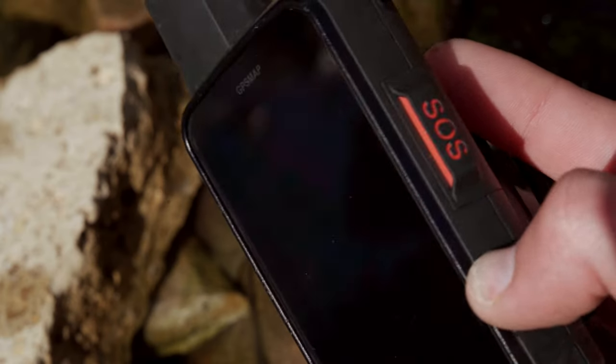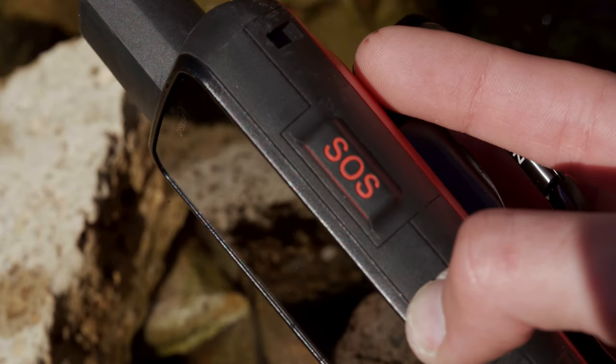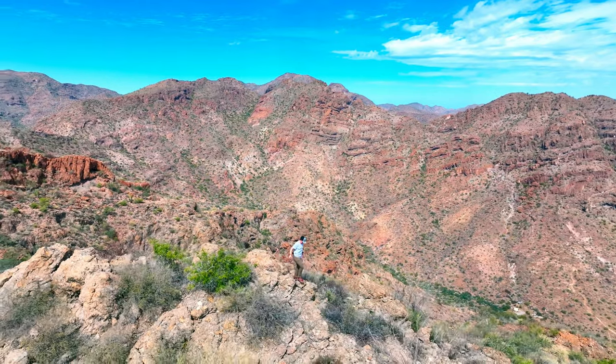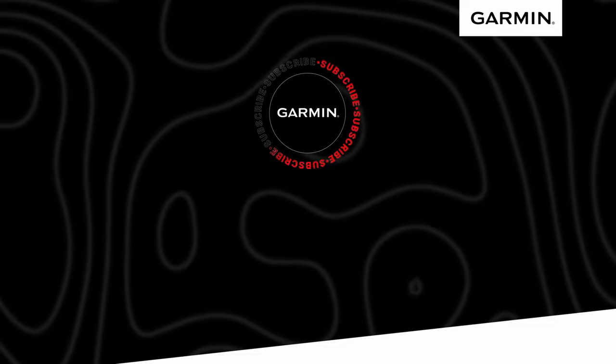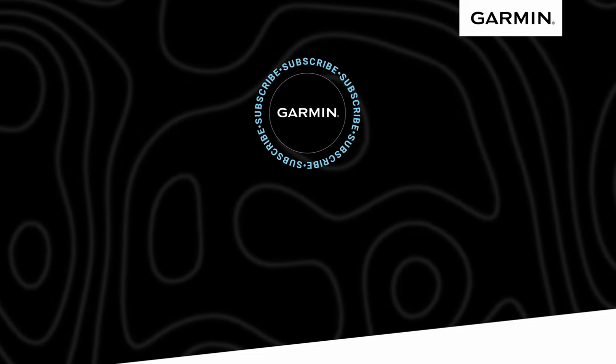And let's not forget the optional inReach satellite technology. Go explore the outdoors with the GPSMAP67i series. This is Matt from Garmin hoping we've helped you beat yesterday. Please like and subscribe.